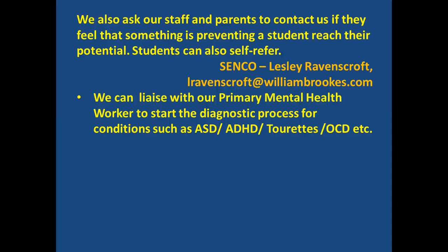We also ask staff and parents to contact us if they feel something is preventing a student reaching their potential, and students can self-refer. We then liaise with primary mental health workers from CAMHS to start the diagnostic process for conditions such as autistic spectrum disorder, attention deficit disorder, Tourette's, or obsessive compulsive disorder.